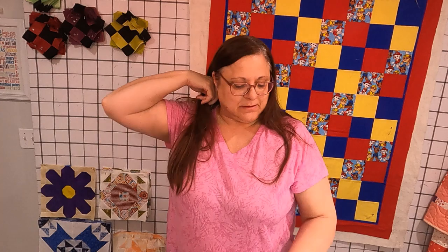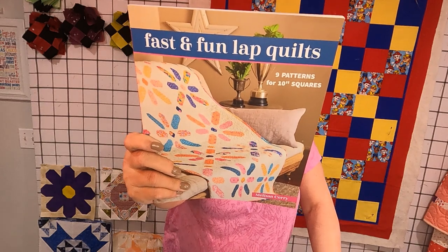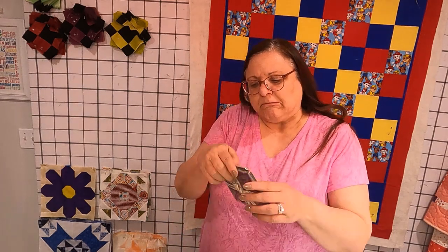Missouri Star Quilt Company sent me an order last week. I ordered a bunch of three-yard cuts of some blenders, and in that I also ordered this — isn't that cute? — and this. This is called Emperor's Treasure. I'm going to take it out of the cellophane. It is Island Batiks.